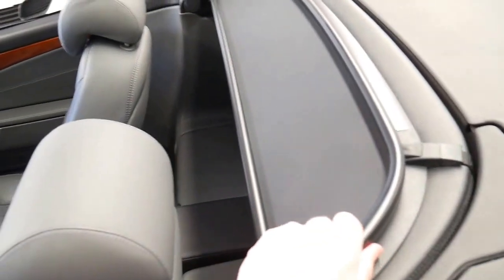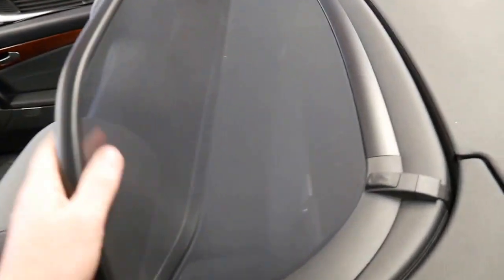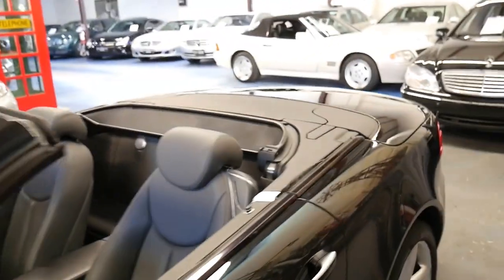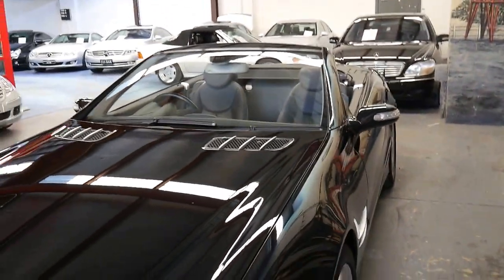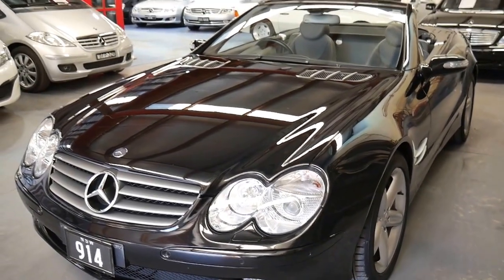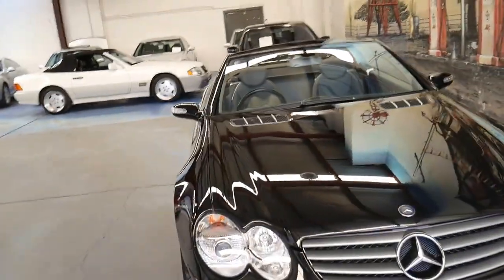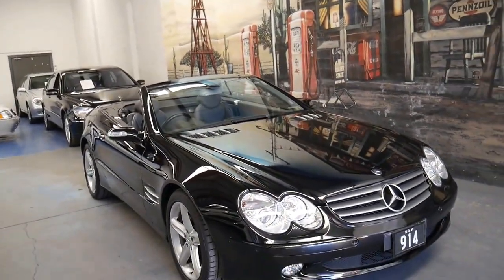You do have your wind deflector with the car as well, which is very nice if you're out on the highway. Behind that is the roll bar, which you can raise and lower manually with the Vario roof. When this car debuted, it was the fastest folding hardtop convertible in the world — and even the new SL is only a few seconds ahead of it in folding speed. You can easily do it at a set of traffic lights.